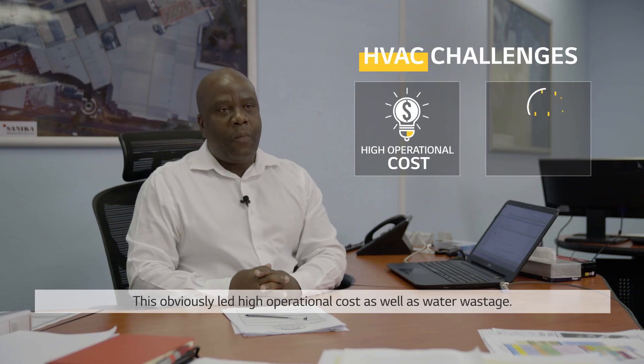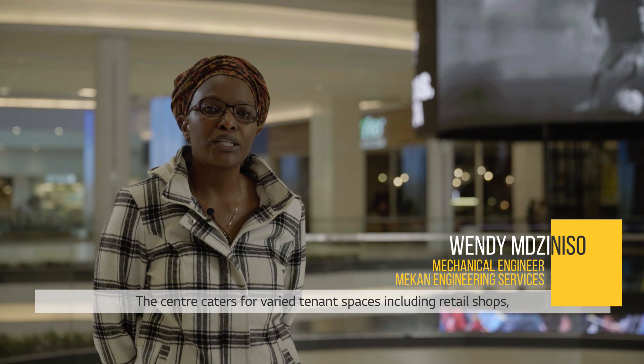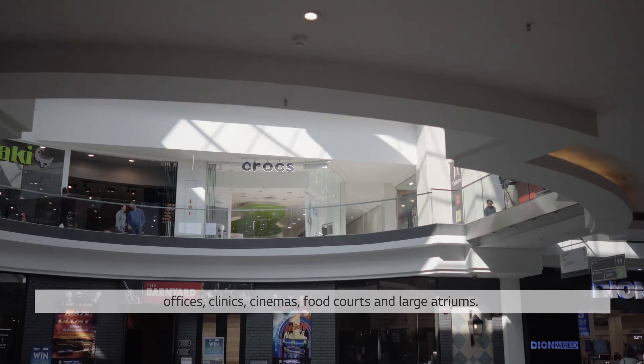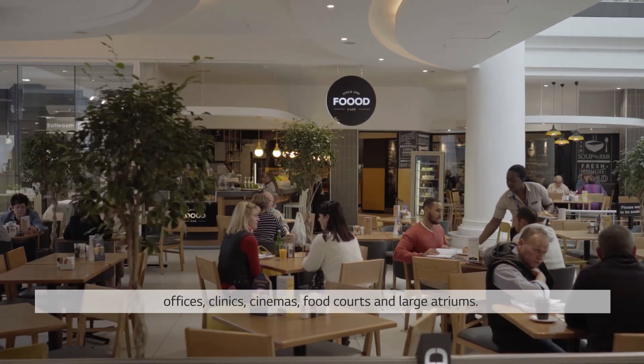This obviously led to high operational costs as well as water wastage. The center caters for varied tenant spaces including retail shops, offices, clinics, cinemas, food court and large atriums.